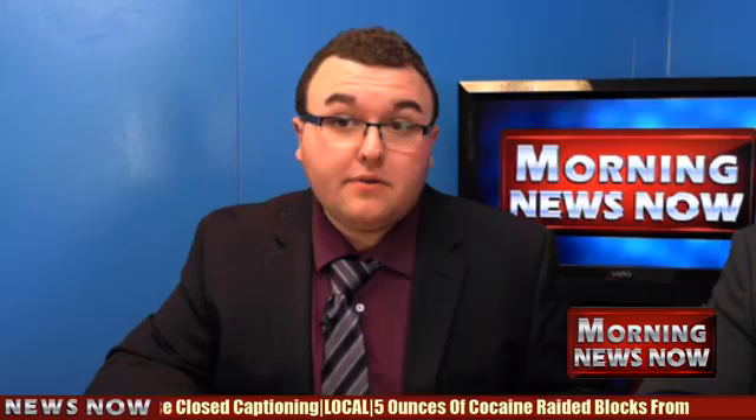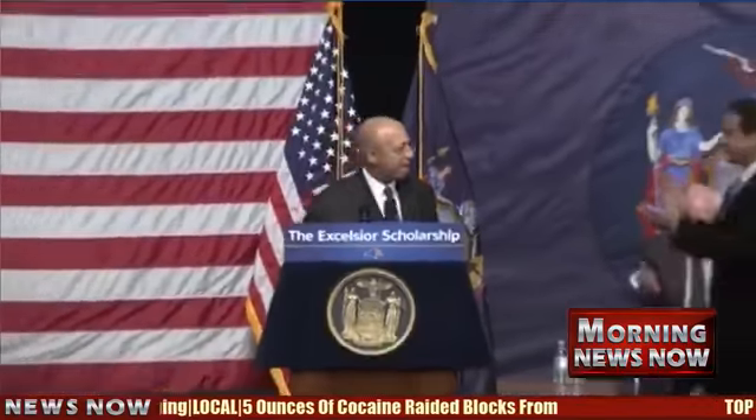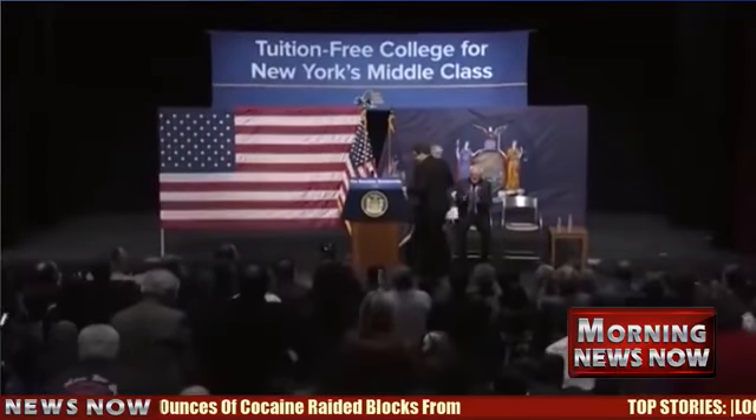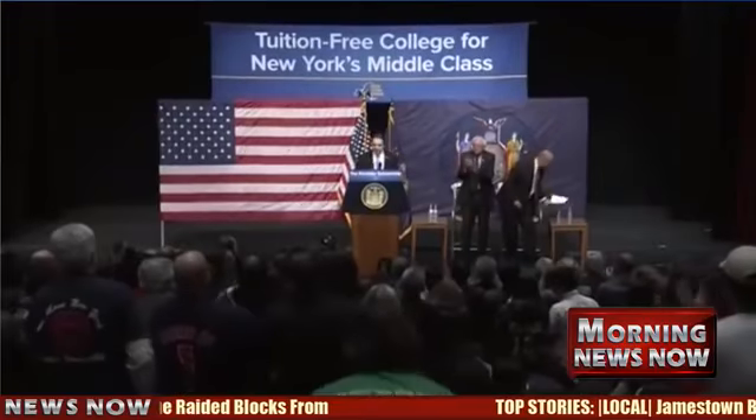Applications are now available for New York State's Excelsior Scholarship Program. The program will provide tuition-free education at New York's public colleges and universities to families making up to $125,000 a year. The program passed in this year's budget and will be phased in over the next three years.